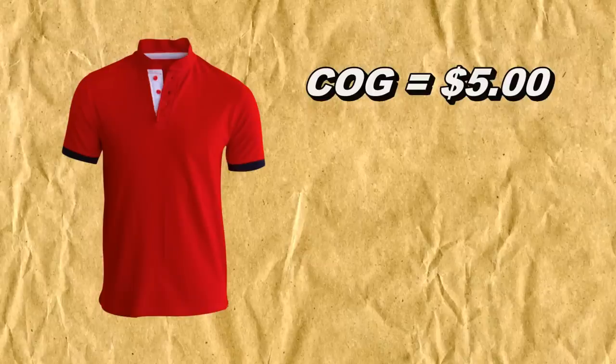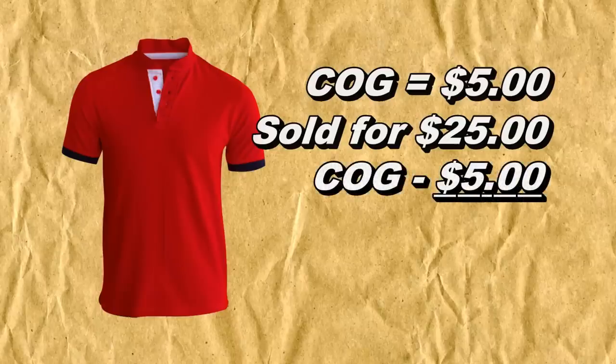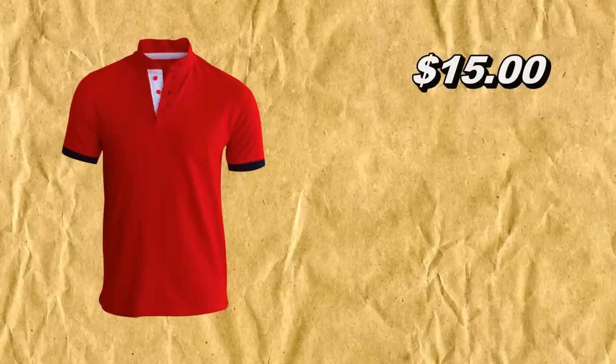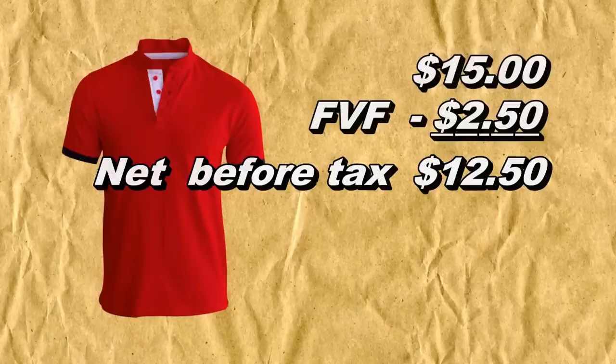Let's take this shirt for example. Let's say we paid five dollars for this shirt and in five days — the same week we put it up — we sold it for 25 bucks. So we've got a $25 gross return. Once we take out the cost of goods at five dollars, it drops to $20. It's going to cost about five dollars to ship, which brings it down to $15. We also have a 10% eBay final value fee, which brings it down to $12.50. That's our profit before taxes.